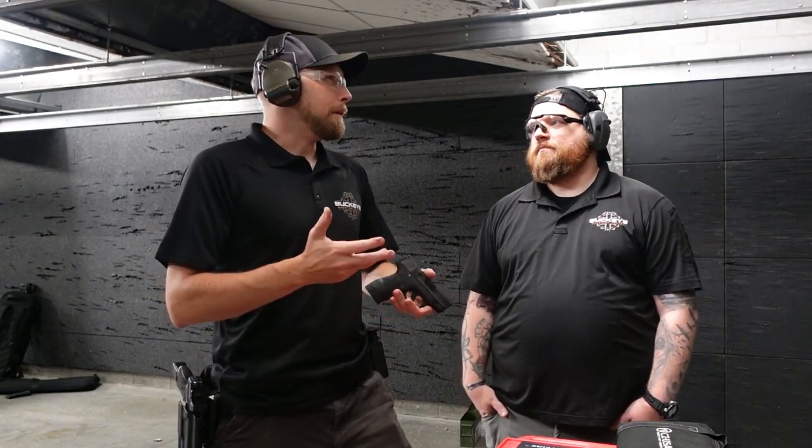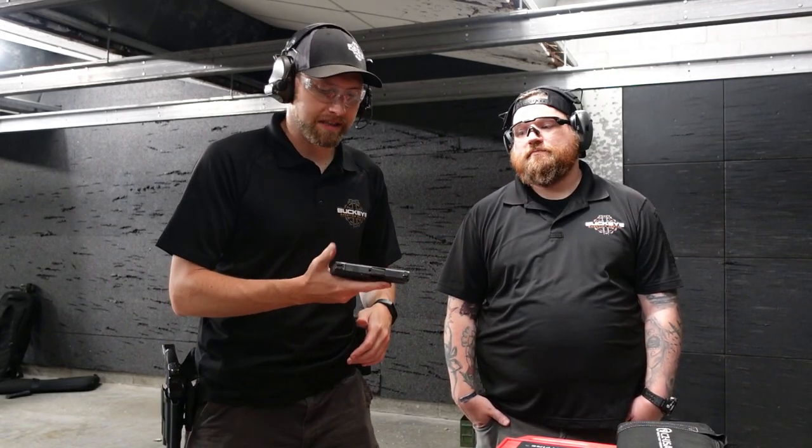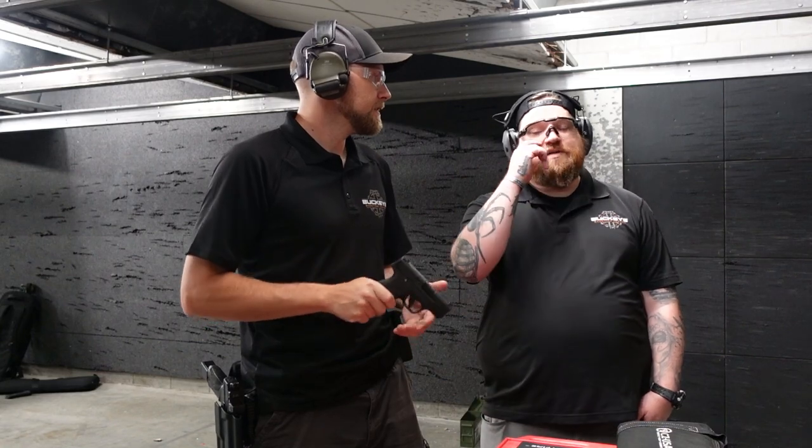The M&P Shield was probably the most common concealed carry handgun until the SIG P365 came out. Just about everybody has probably heard of it, seen one, shot one, or owned one. I probably have two of these somewhere around my property. We're going to get some rounds downrange with it today and talk about what we think.